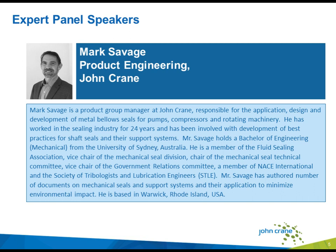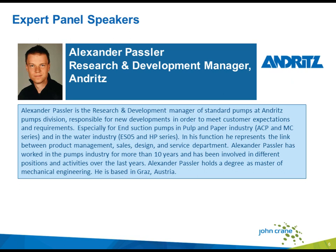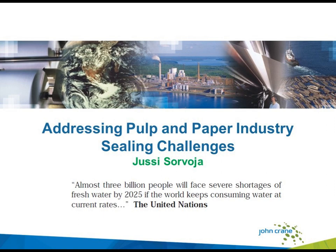Our speaker from Andritz today is Alexander Passler. Alex is the R&D manager of standard pumps at Andritz's pump division, responsible for new developments to meet customer needs. He works specifically for end suction pumps in the pulp and paper and water industries. He represents the link between product management, sales, design, and the service department. He has more than 10 years experience and holds a degree of Master of Mechanical Engineering, and he's based in Graz, Austria. You're in very good hands today, and with that, I will turn it over to UC.